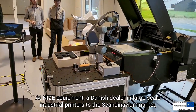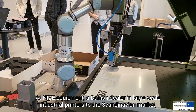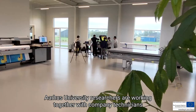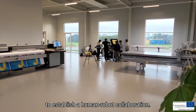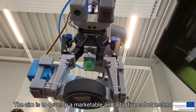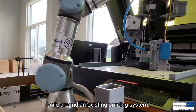At Nice Equipment, a Danish dealer in large-scale industrial printers to the Scandinavian market, Aarhus University researchers are working together with company technicians to establish a human-robot collaboration. The aim is to develop a marketable and adaptive cobot technology built around an existing printing system.